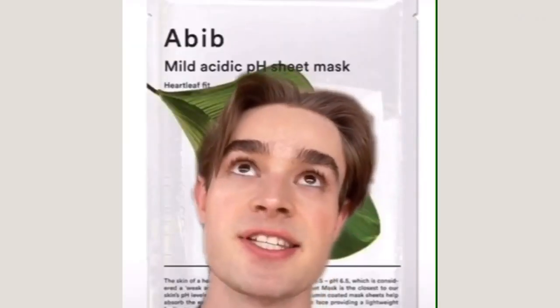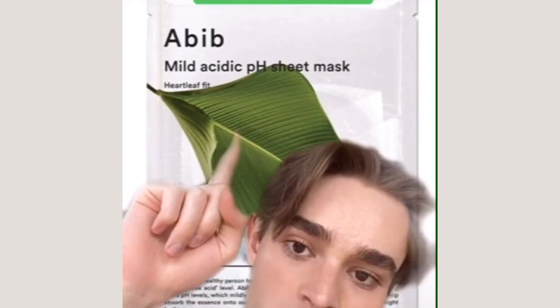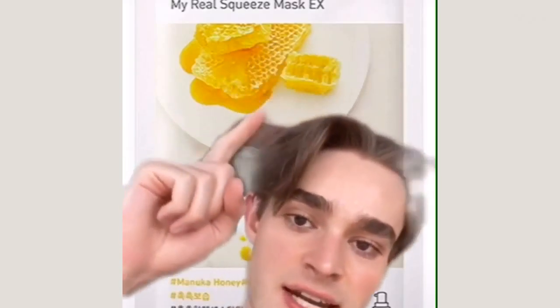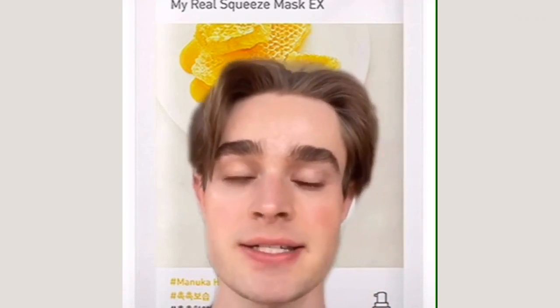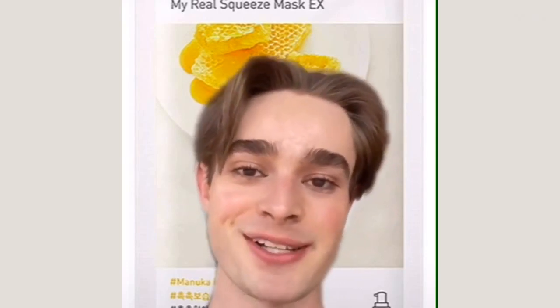Another one of my all-time favorites, especially for helping with acne, is the ABIB Mild Acidic pH Sheet Mask with Heartleaf. Heartleaf is so good for treating blemish-prone skin, and this sheet mask is amazing — the consistency of the mask and how it sticks to your skin is next level. Another absolute favorite is the Innisfree My Real Squeeze Mask with Manuka Honey — so good, so hydrating. Honey has some antibacterial properties and it's really soothing, helping keep my skin smooth and glowy.